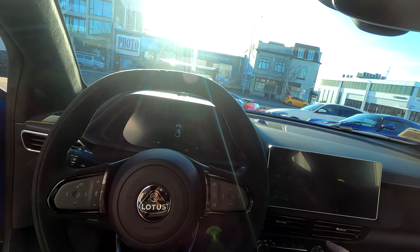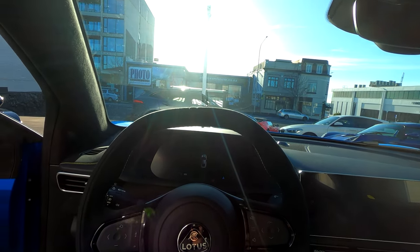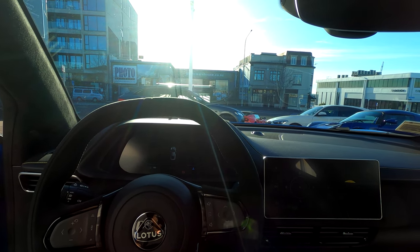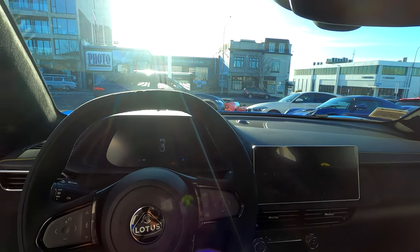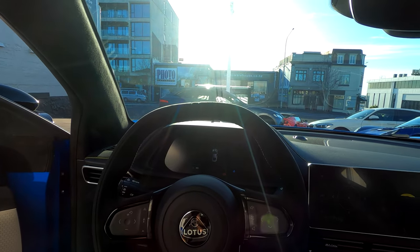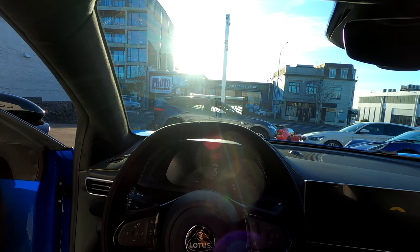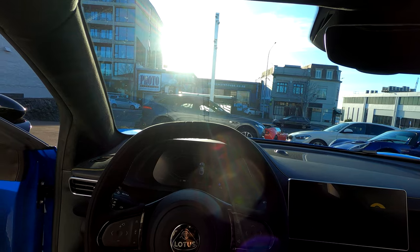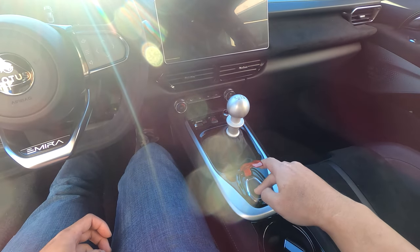You've still got the manual transmission. This is obviously a left-hand drive, and this is actually going to be my first time driving a left-hand drive manual car, so we'll see how that goes. I'm really excited to bring you this point-of-view video showing what the Lotus Emira looks like and how it drives. We're going to give this car a start — clutch in and then press this fighter jet-style button.